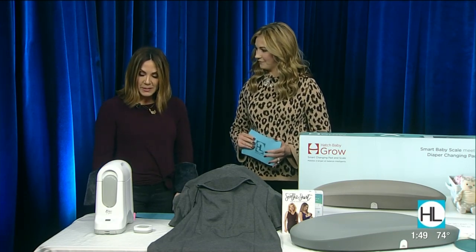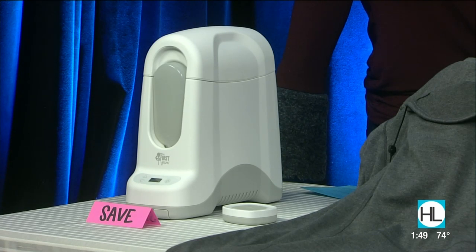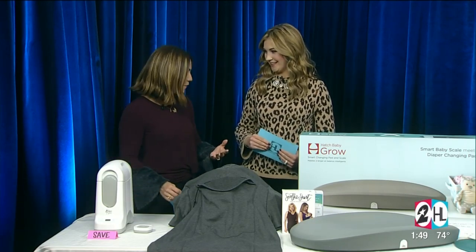I probably would save on this one. I would agree — if you're breastfeeding, breast milk is actually safe to leave out for about six hours, and most likely your baby is not going to sleep longer stretches than that initially, so I think you're okay to do without. But it is a neat invention, absolutely — for that person that does like gadgets or wants something different.